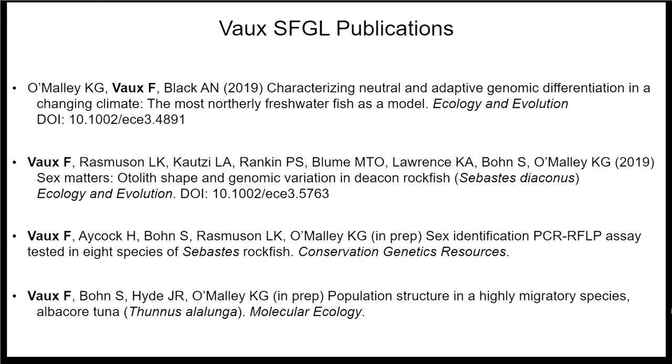Felix and I also co-supervised an REU intern this summer — Hannah Aycock — who was looking to develop genetic sex identification markers in rockfish. Felix is the lead author on that paper, which will be submitted in the next month or so. And of course, he is the lead author on our Albacore Tuna paper, which he's going to present on today.